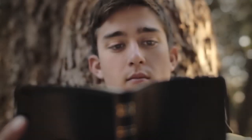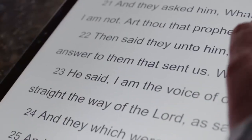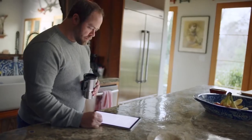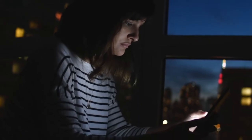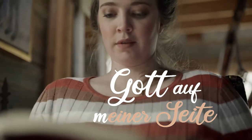Hallo liebe Freunde, willkommen zu Gott auf einer Seite. Heute mit Seite 93. Lasst uns gemeinsam beten.